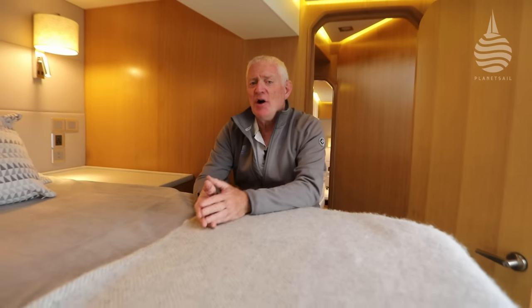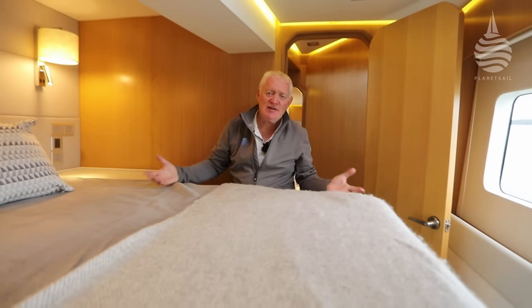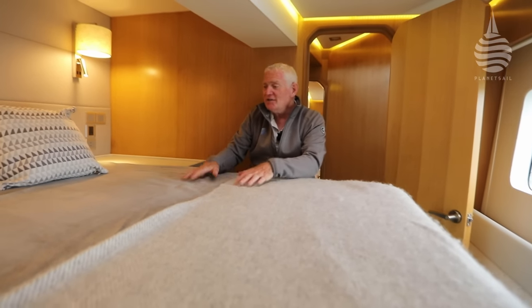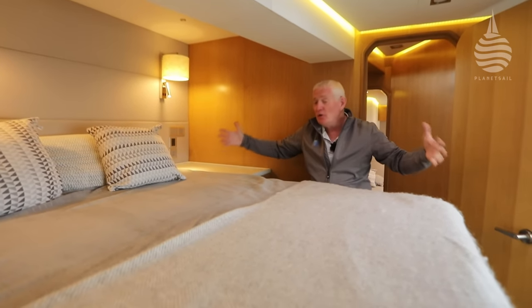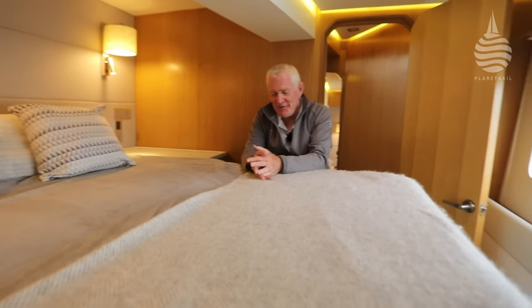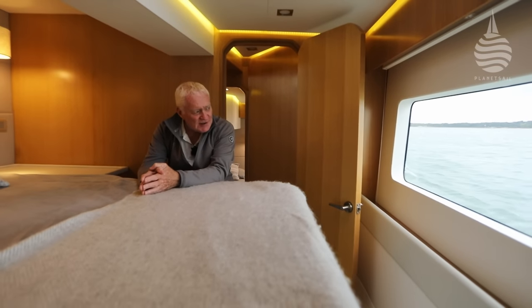The guest accommodation is in the port hull and it has two cabins — a double and a twin cabin further aft. Both have lots of space, lots of light, lots of visibility, just as with all the other cabins on the boat. What's interesting about this one in particular is that the double berth is arranged thwartships in the hull, which once again emphasizes the amount of beam available and the volume they've managed to create. And then of course there's the fantastic view through these huge windows in the hull.